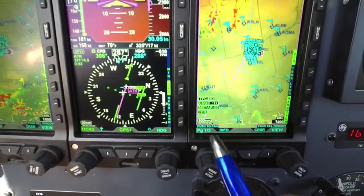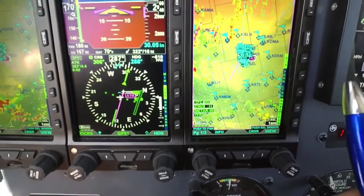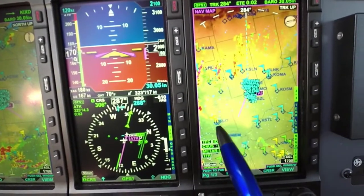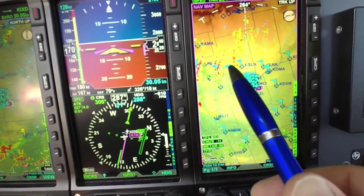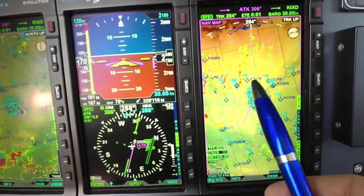As I'm zooming in and out, we give you METAR flags, color-coded based off of the reporting points. Yellow is IFR, red is low IFR, green is marginal, and blue is VFR.